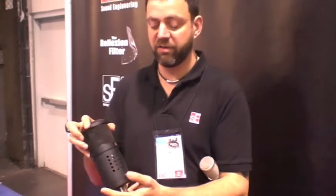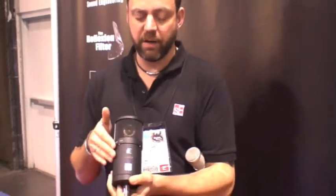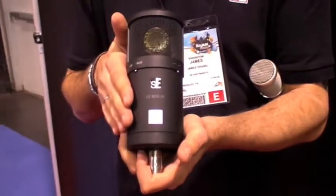The standard Gemini is a single cardioid pattern twin tube condenser. This is a three-polar pattern version of the same model, so it has the same twin tube technology, which is unique to SE Electronics Gemini, but it also has three polar patterns which are switchable from the power supply. It's finished in a very expensive black rubberized paint finish for the anniversary.